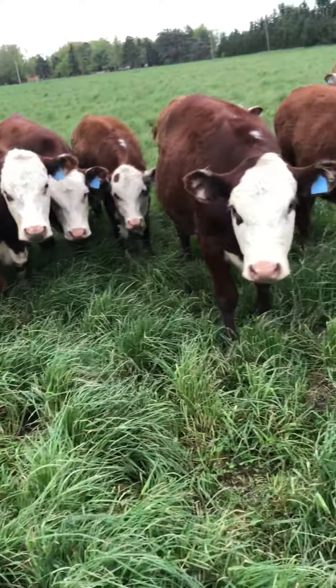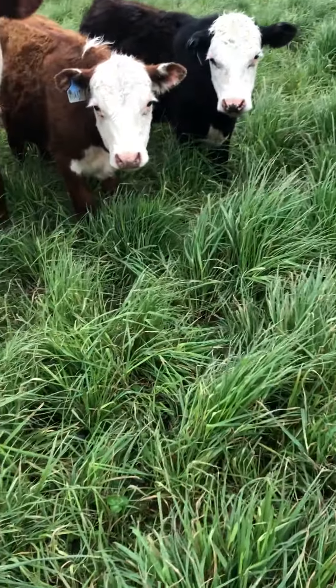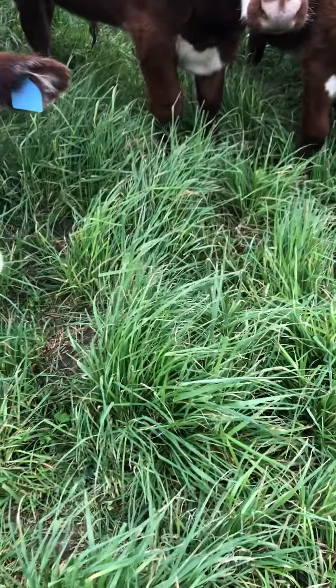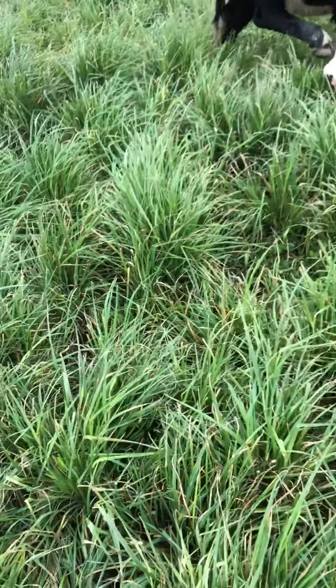Here in this pasture, we've got a mix of grasses and legumes, a few different types of grasses. We've got some tall fescue, some orchard grass, and some perennial ryegrass.